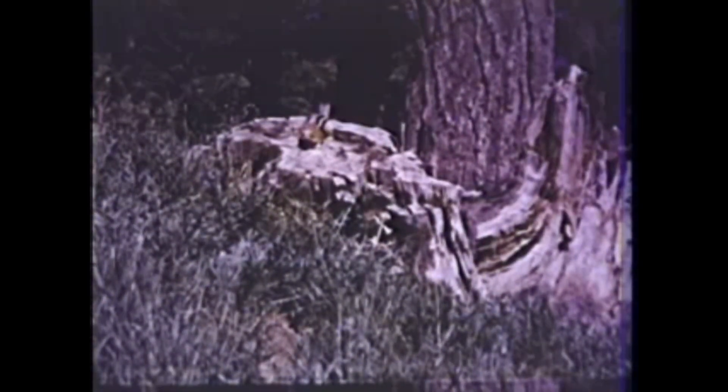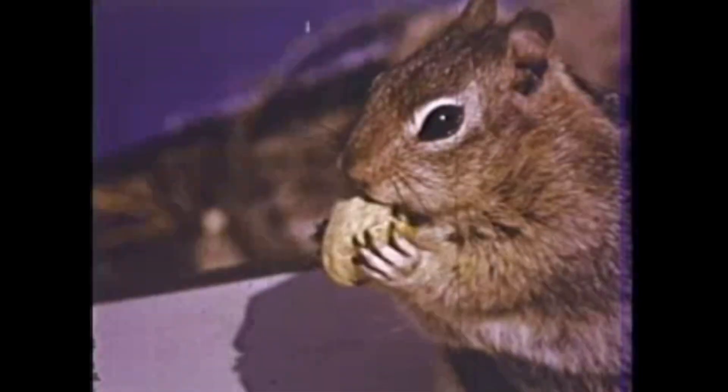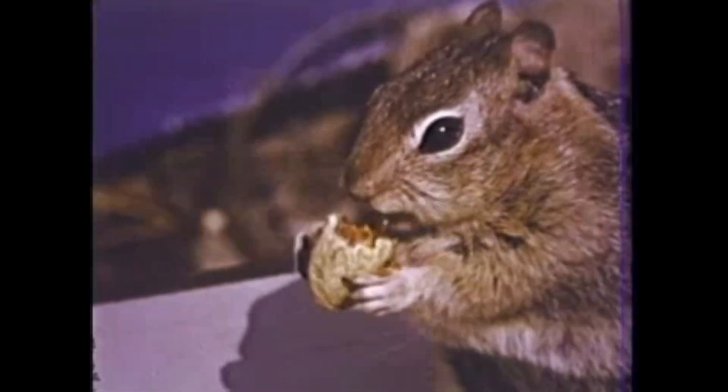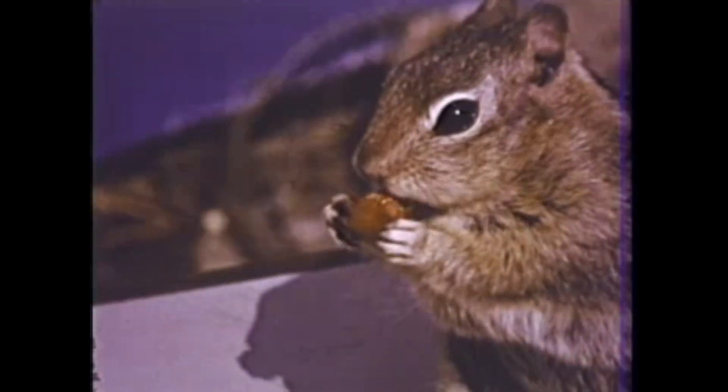Look, on that stump — is it a chipmunk? It looks like a chipmunk all right, but it's really a squirrel, a golden-mantled ground squirrel. We call him that because of the golden fur around his neck and head. His name is Squeak, Squeak the Squirrel.